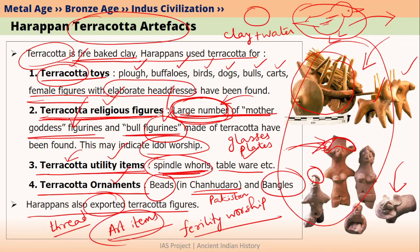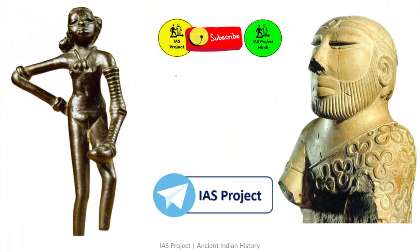What were Harappans importing? That is a question for Harappan economy which we will be talking about soon. If you like this video, please subscribe. You can download this presentation from IAS project telegram channel — the link is given in the description section below. Thank you.